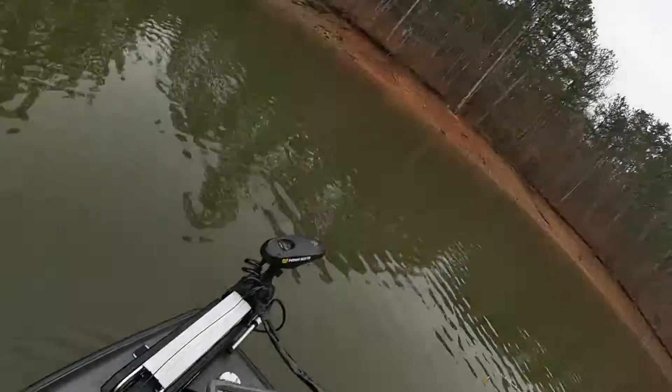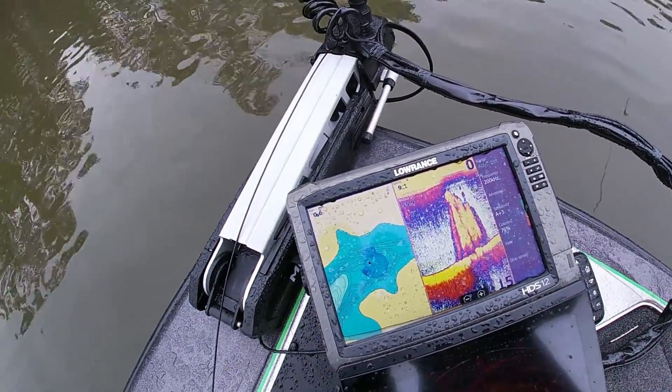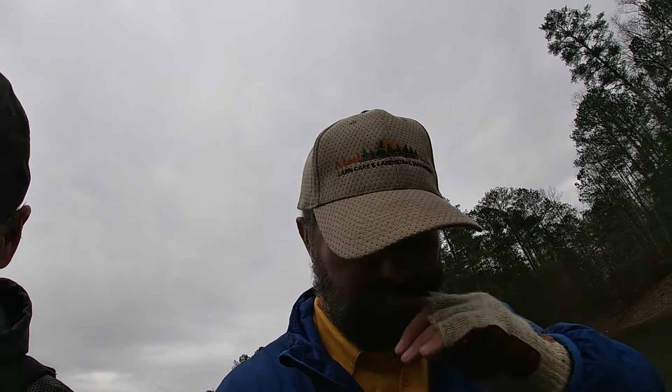See, that looks like a brush pile right there — something big and nasty. We're just out here looking at it. Caught several fish. Unfortunately I had to put my camera up because it started raining, and when it started raining the fish started biting like crazy. We probably put at least 10 in the boat.